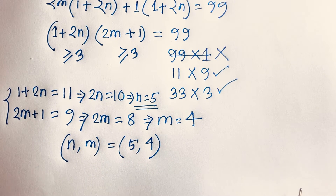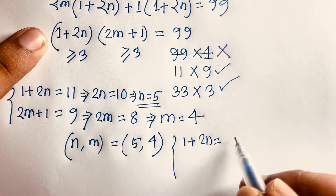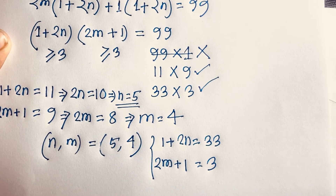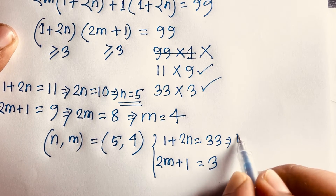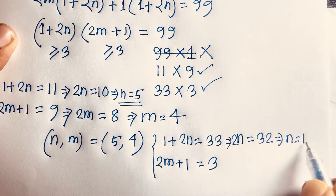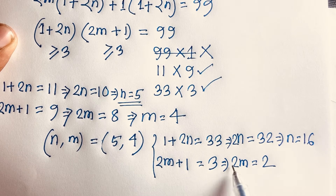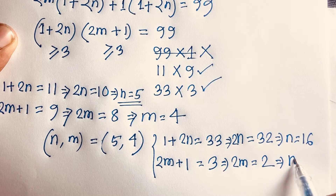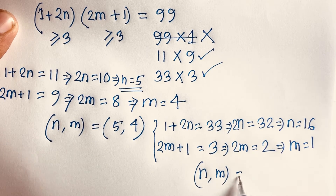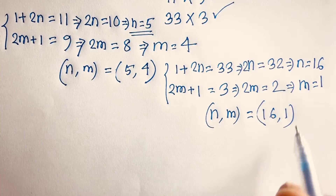In Case 2: 1 + 2n equals 33 and 2m + 1 equals 3. So 2n equals 32, giving n equals 16. And 2m equals 2, giving m equals 1. So the solution here is (n, m) = (16, 1). Our final answers are (5, 4) and (16, 1).